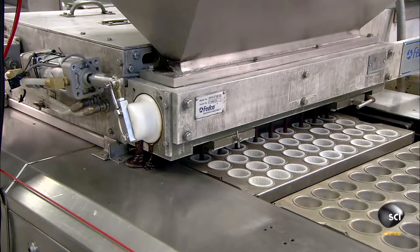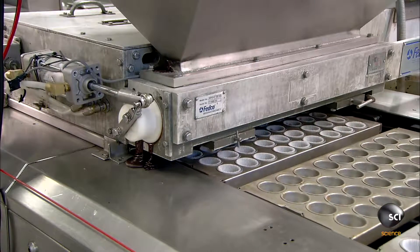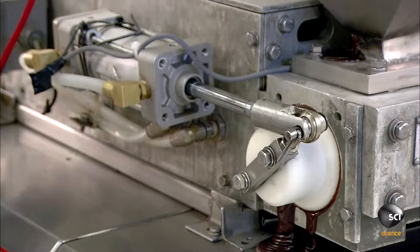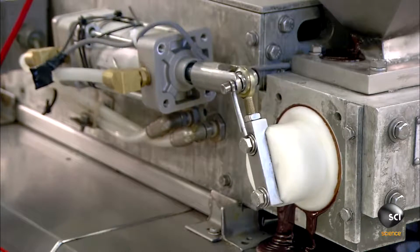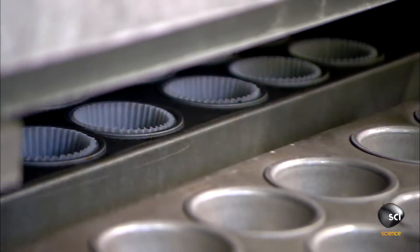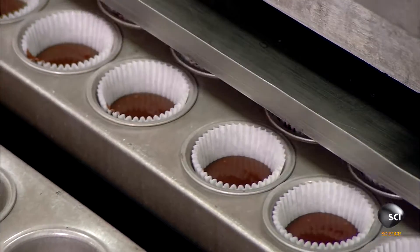Valves open and dispense the batter from the hopper into the cupcake liners in the pans. The system controls the flow of batter so it only fills the liners one-third of the way, leaving room for the cake to rise during baking.